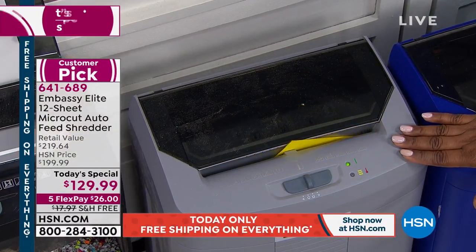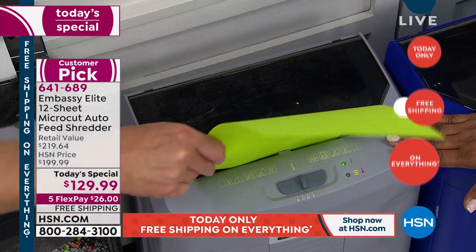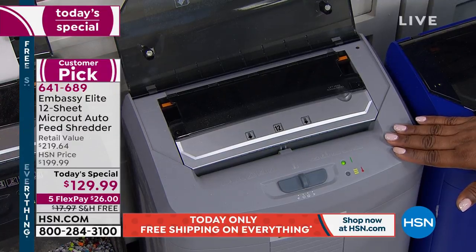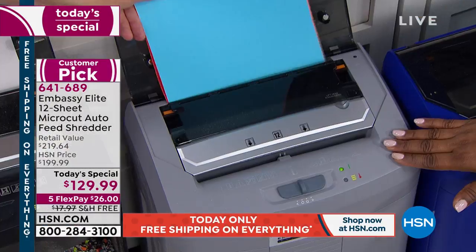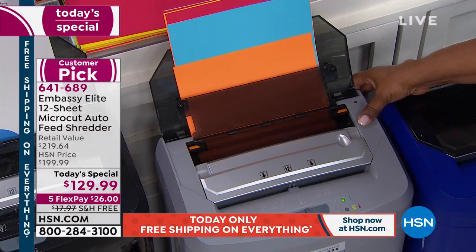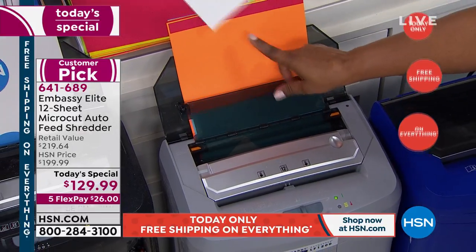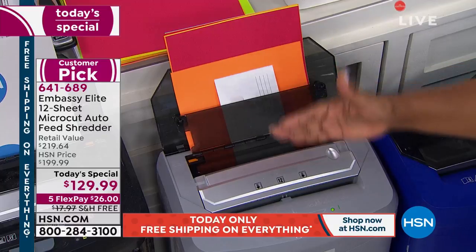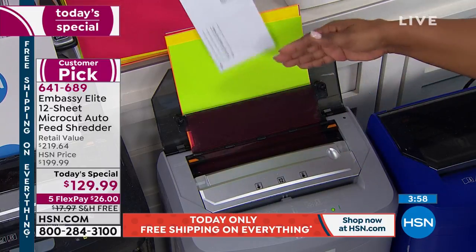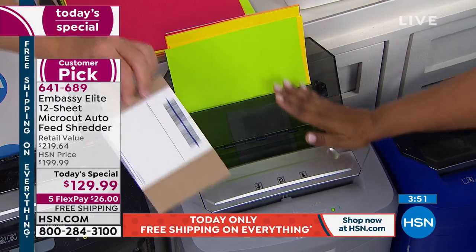If you've never shopped with us before at HSN, make this a first purchase — it's practical, smart, and needed. It's going to give you that peace of mind. FlexPay is instant and free, no application required. On a day where we're offering free shipping and handling, to ship this to you ordinarily would be about $18 — it's 20 pounds. So free shipping and handling today, one day only. Most paper shredders you've got to pretty much stand there and feed it one by one. But look at what's happening with the auto feeder — you can just drop stuff in it and it goes on its own, one by one.